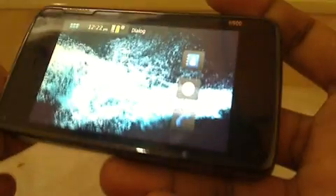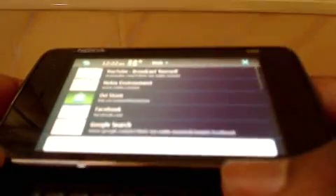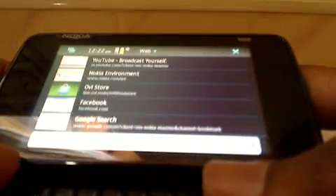Hey guys, this is Leo for Smart Mobile News and today we'll be looking at Firefox mobile version, which is currently available for the Nokia N900 and Android.